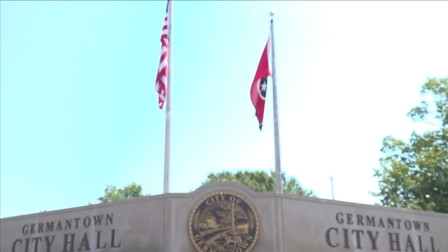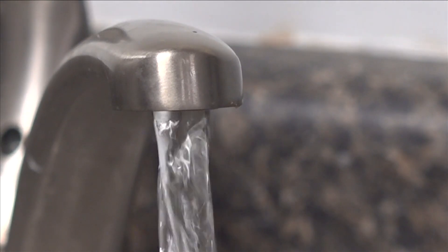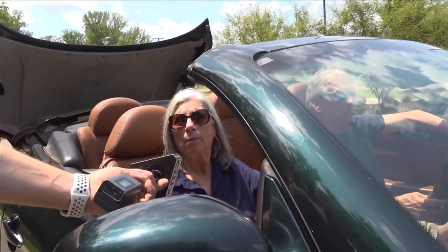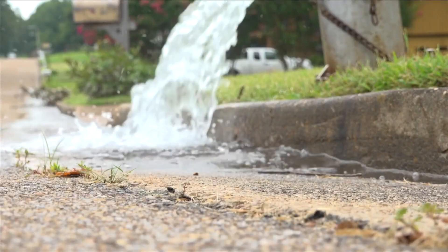Even though Germantown lifted its water order Thursday afternoon and says drinking water can be used again, some residents are wary to turn on their tap. Over the past week, many in Germantown laid out their demands to ABC24 for clearer answers and accountability from city leaders.